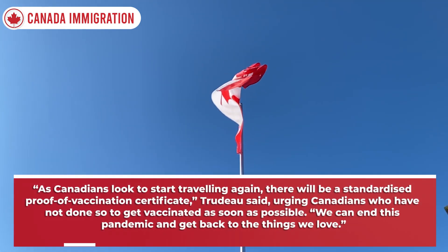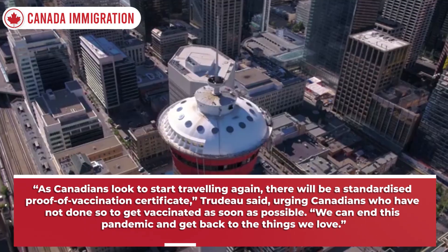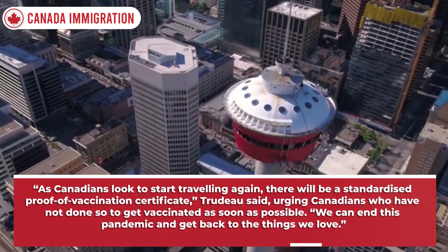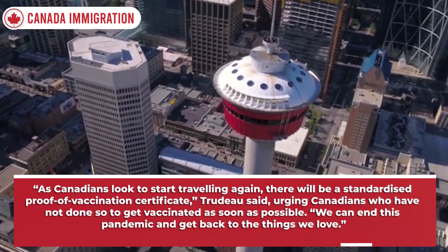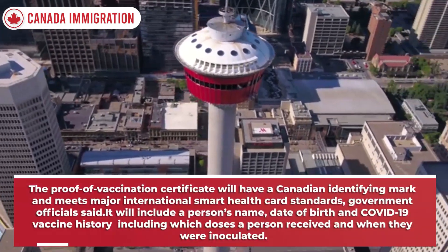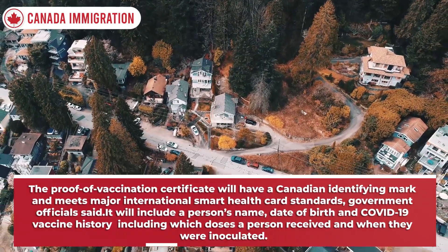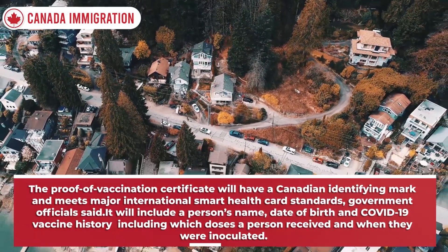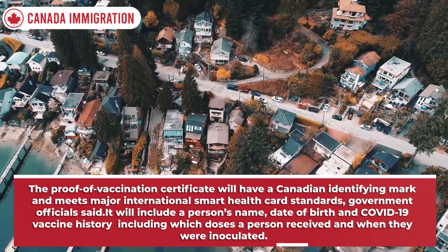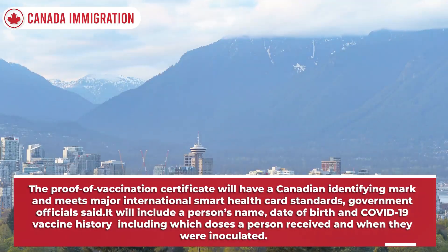As Canadians look to start travelling again, there will be a standardised proof of vaccination certificate, Trudeau said, urging Canadians who have not done so to get vaccinated as soon as possible. The proof of vaccination certificate will have a Canadian identifying mark and meets major international smart health card standards. It will include a person's name, date of birth and Covid-19 vaccine history including which doses a person received and when they were inoculated.